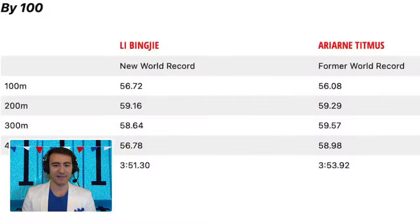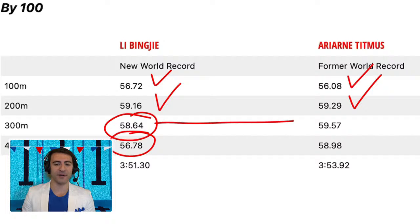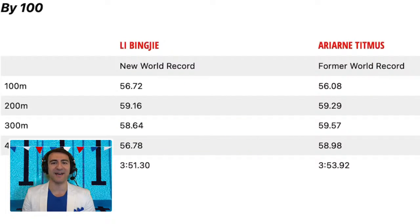Looking at the 100 splits: she went out in 56.7 for the first 100, the second 100 was around 1:59 — pretty similar to the prior world record. But it's all in that third and fourth 100. Compared to the prior world record, she took literally 2.2 seconds off the last 100, and that's how we get to that 3:51.3. An incredible swim — let me know in the comments what you think she can do in long course.